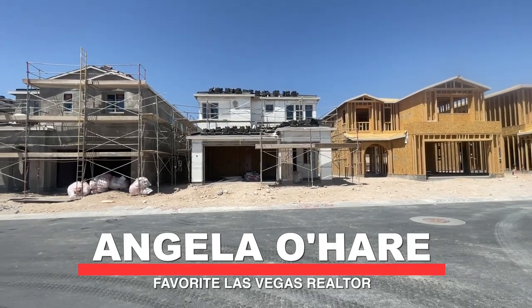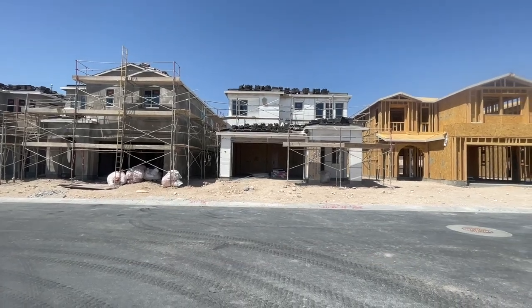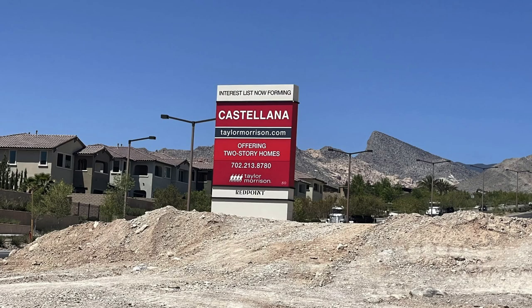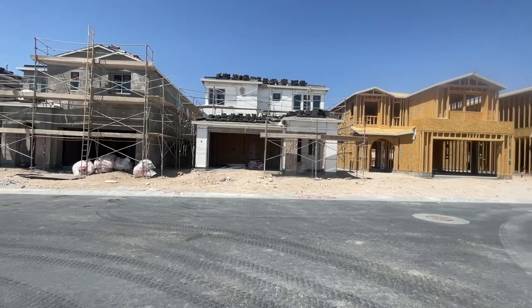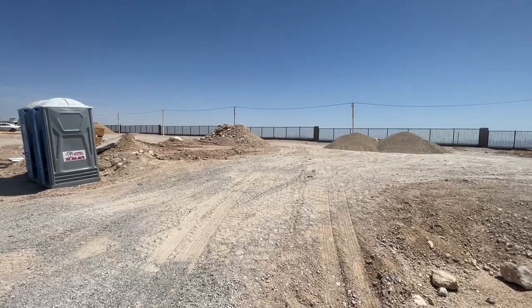Hey everyone, Angela O'Hare here, your favorite Las Vegas realtor. Today I'm over at Castellana by Taylor Morrison in the Red Point Village of Summerlin and I am doing a frame walkthrough with my clients.